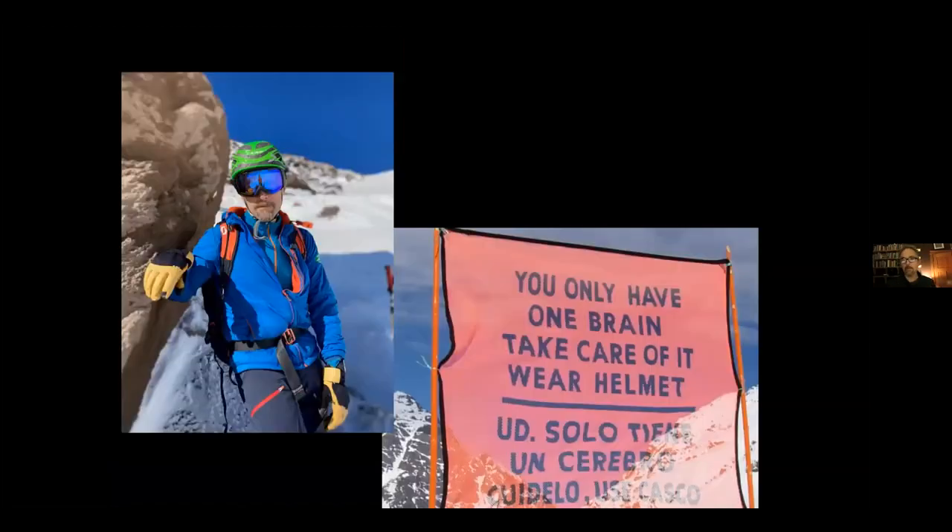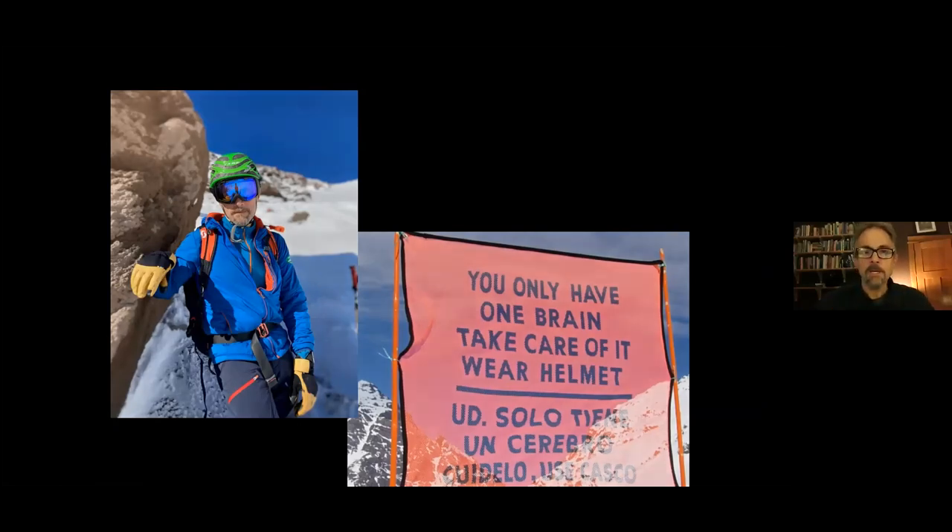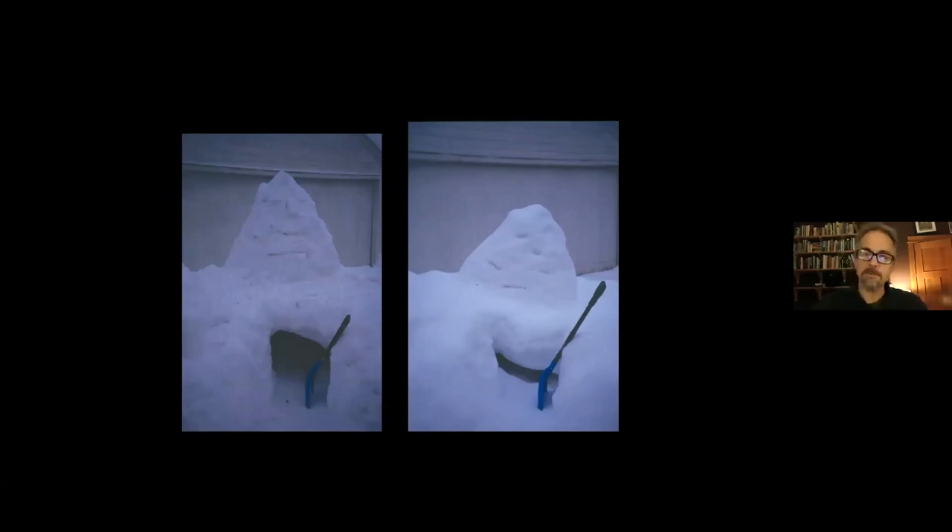I recommend wearing a helmet. Since 25% of avalanche fatalities are from trauma, I wear a very light ski mountaineering race helmet — basically a chunk of styrofoam rated for rockfall. It's light enough that it's always in my pack, and I always remember to bring it. Practice also matters: this is a snow cave I built in my backyard in Salt Lake City in 1997, after taking a class on how to build them. I built it incorrectly, which is why it collapsed by the next morning. So practice — and practice correctly.